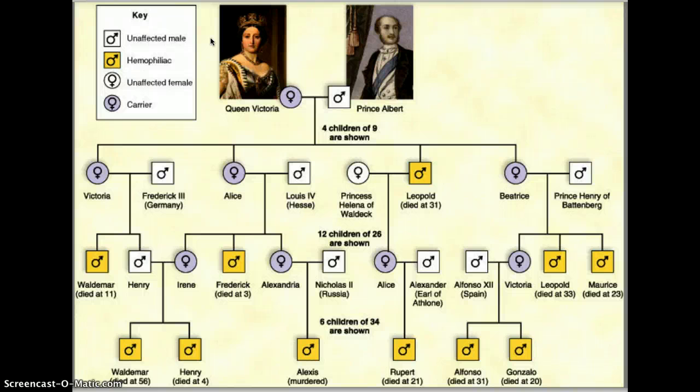Looking at the key, we have unaffected male and hemophiliac — all males, because this is an X-linked recessive disease. There were no females who had a father with the disease, so there was no chance of any females having the disease so far in the pedigree. So all the hemophiliacs are male. Then we've got the possibility of an unaffected female or a carrier.